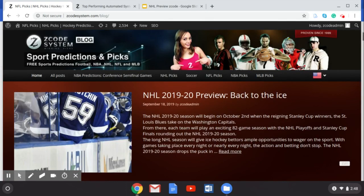Hey guys, welcome back to another Z Code System video. This week we're going to talk a little bit about the NHL 2019-20 season and give a preview. We're back to the ice coming up in October — October 2nd — when the St. Louis Blues and the Washington Capitals drop the puck to start off another great season in the NHL. Go over to our Z Code System blog and you can read our preview there.